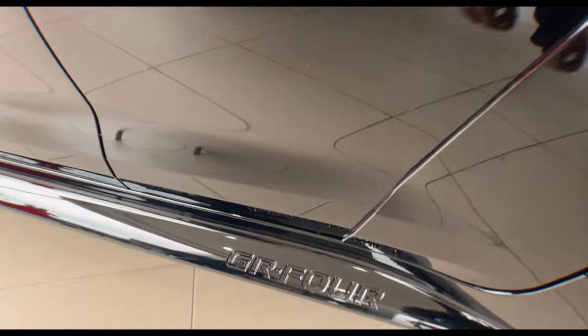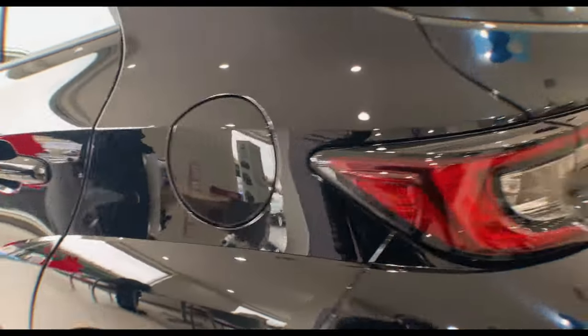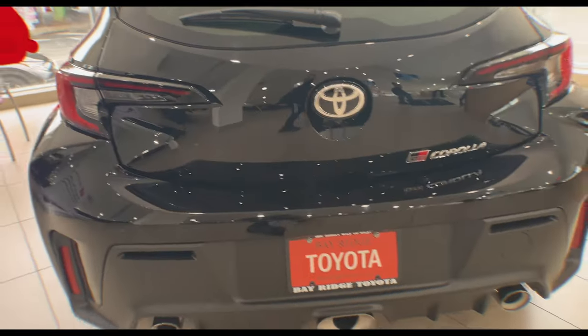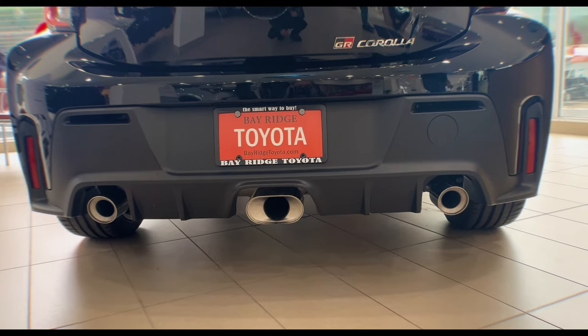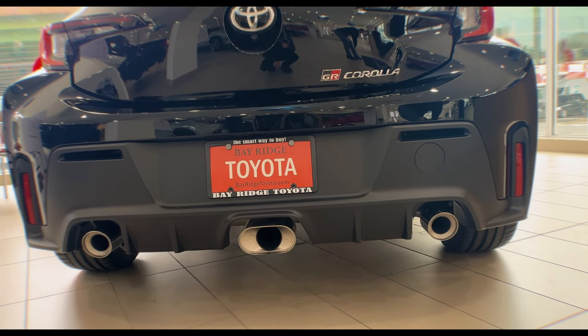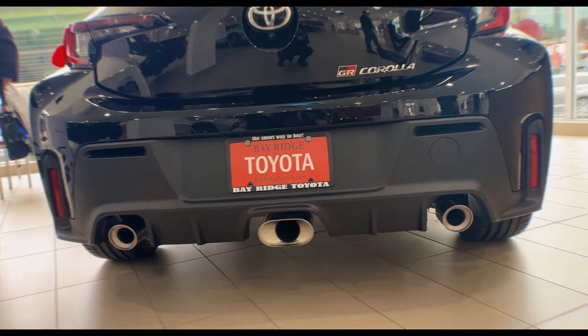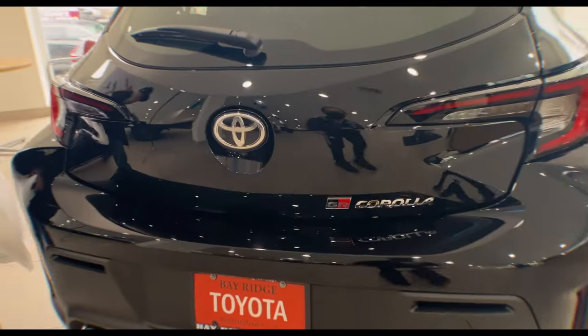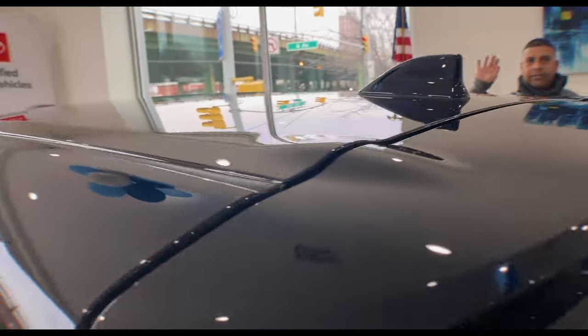This is amazing. We got GR4 right there on the side sills. Moving over here, you got your tri-exhaust, exclusive to the GR Corolla. It's a hatch. You got your side reflectors right there, your reverse camera, roof top, shark fin spoiler.